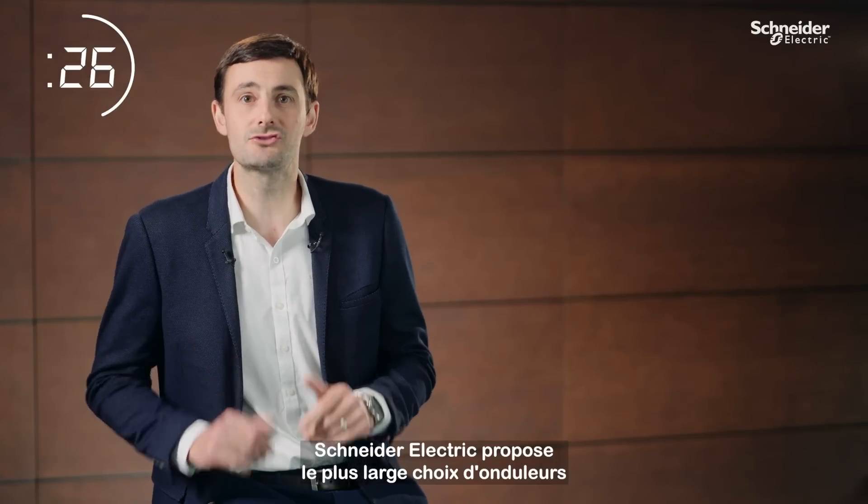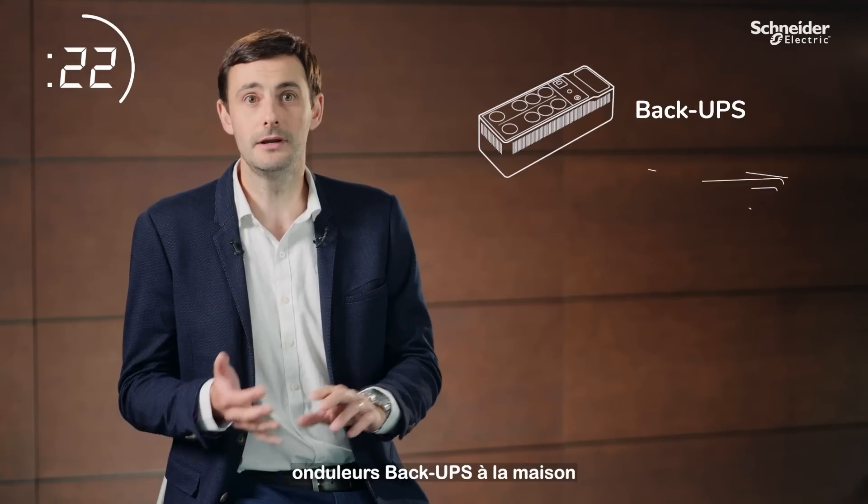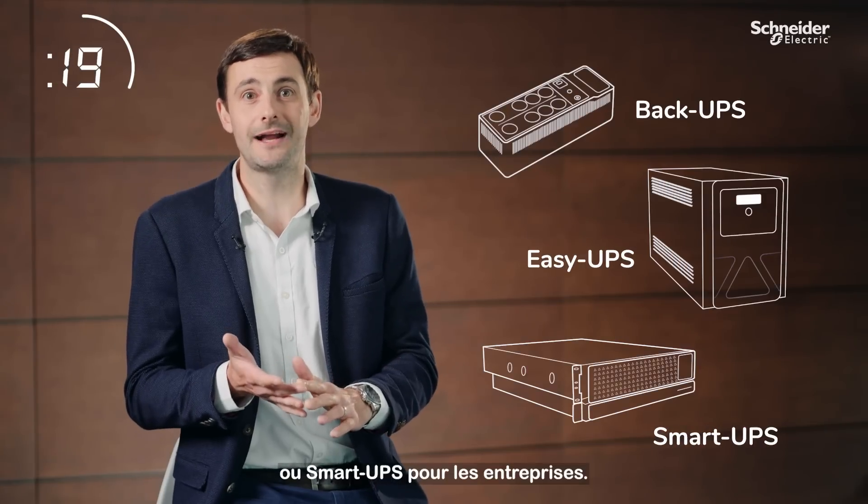At Schneider Electric, we have the broadest range of UPSs to suit any application: a Back-UPS for your home, an Easy UPS for your office, or a Smart-UPS for your factory.